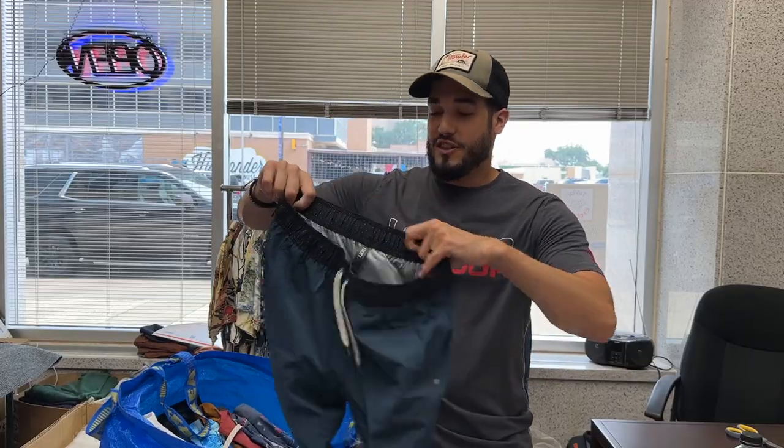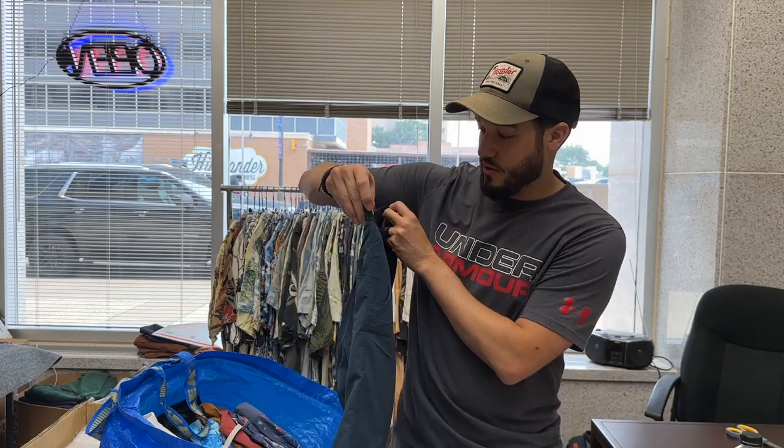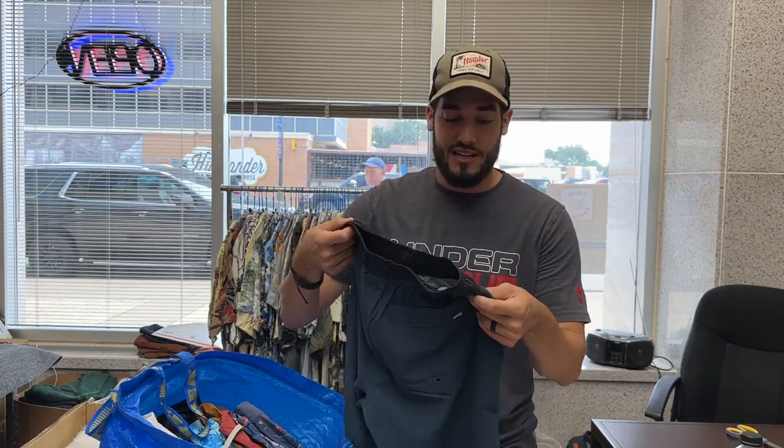I counted like seven pairs of swim trunks in my drawer and I don't even wear them — I don't go to pools that much. Right here we've got this Vuori. I know people say Vuori has the VERO problem when you go to sell on eBay. This is a size small, so if anyone watching wants to buy this, DM me on Instagram or drop a comment. These are a really great color — kind of teal but dark blue — and Vuori is just really high quality.